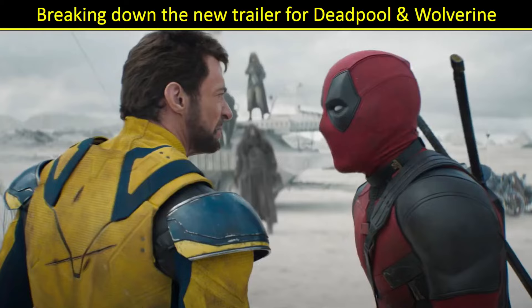Hello, MCU fans. Today we're going to break down the brand new trailer for Deadpool and Wolverine — probably the last full trailer we're going to get before the movie comes out, although I bet there'll be lots more TV spots. But there is a very cool villain reveal in the trailer. It's one that we actually have been theorizing for a while, but it's kind of cool to see it confirmed. Lots to talk about. Let's dive right in and see what we can find out.